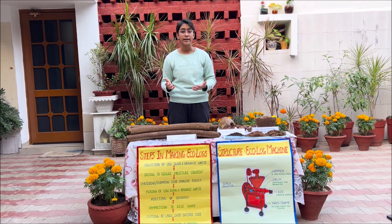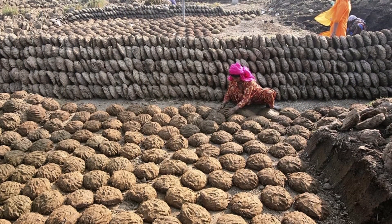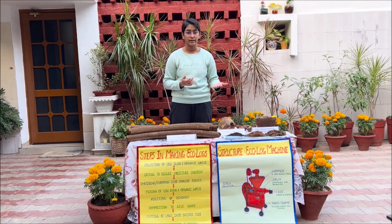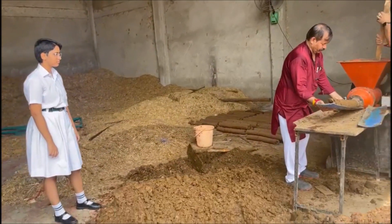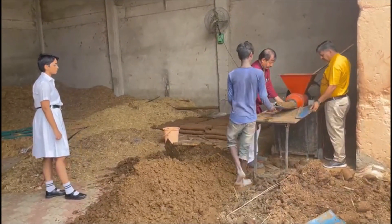After coming back to Chandigarh, I visited local crematoriums and local gaushalas to understand the practices. There I realized that uplas posed an optical problem — people weren't comfortable using them in cremating their dead. Plus, cow dung has a very low calorific value compared to wood. So I studied literature, compared machinery models, did a lot of lab testing, and finally arrived at the solution of Ecologs.